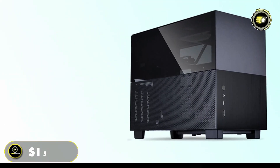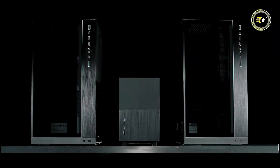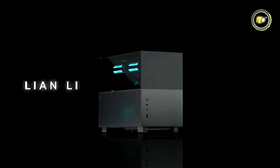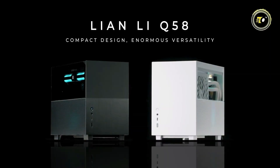Priced competitively at $155.99, the Lian Li Q58 Mini-ITX Aluminum Chassis offers excellent value for enthusiasts and professionals alike, promising a seamless blend of style and performance.